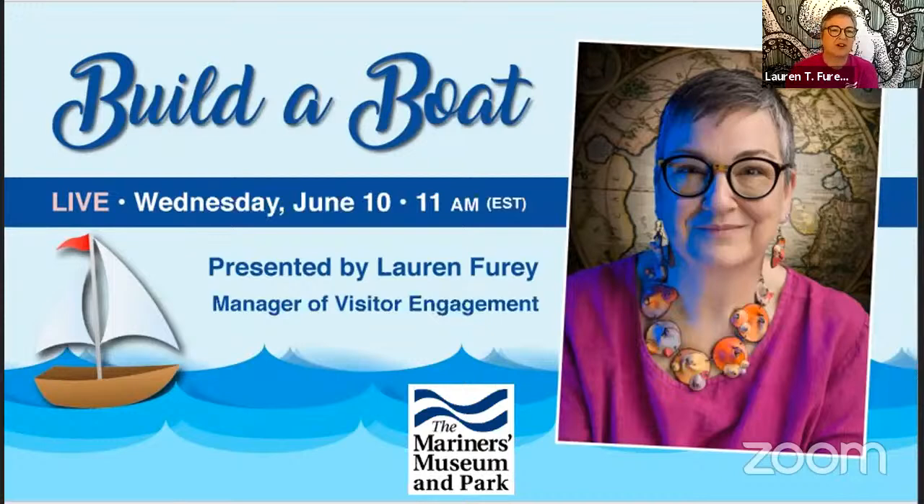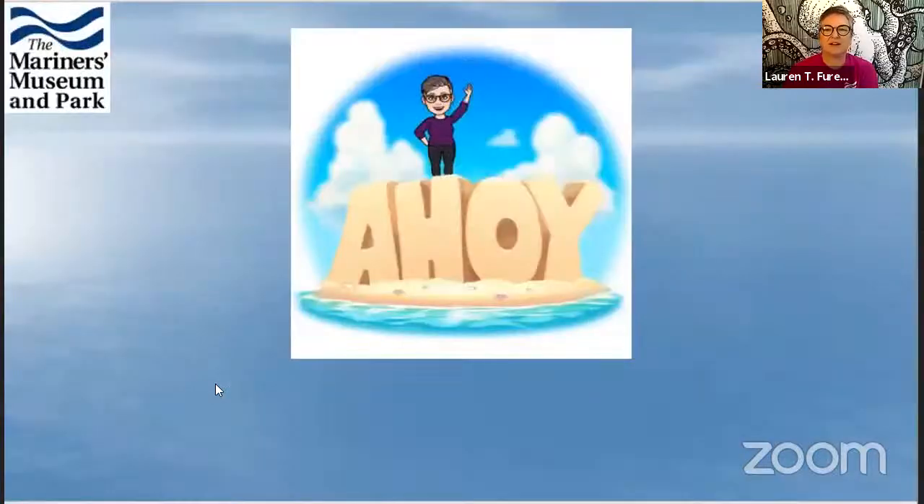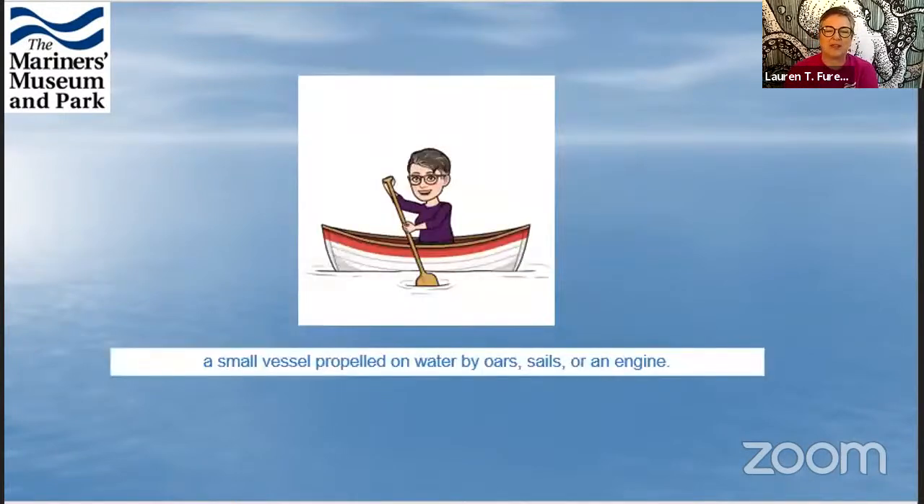So I just want to get started. Ahoy to everybody. We're going to be talking about some of the boats from our collection as well as some interesting things that my co-workers have made. So let's talk about what a boat is.